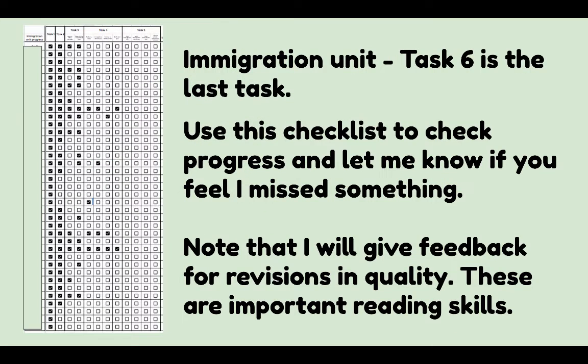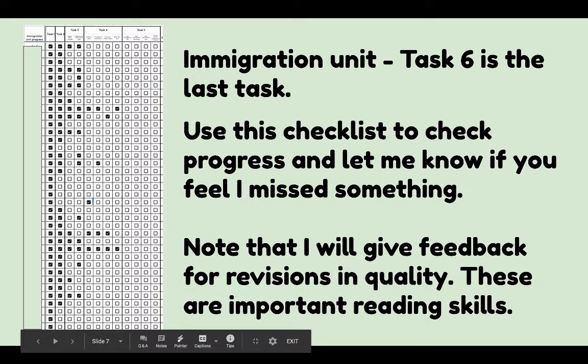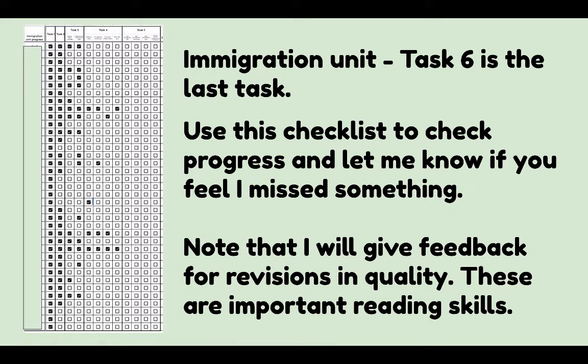Starting with the immigration unit, I've got one more task to add — task six. This checklist is still going to help you track your progress, and you can let me know if you feel I've missed something. I do want to point out that I am giving feedback for revisions and quality. Don't just say you're done and move on. Please note that these are very important reading skills, so I'm going to hold you accountable.